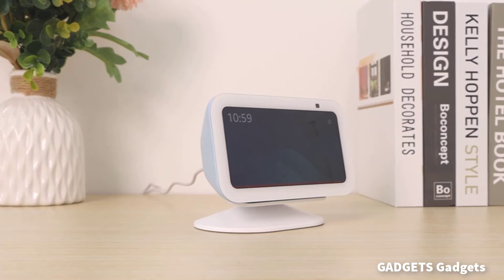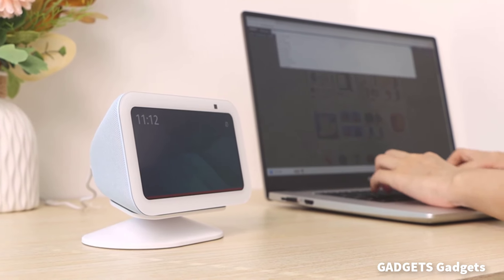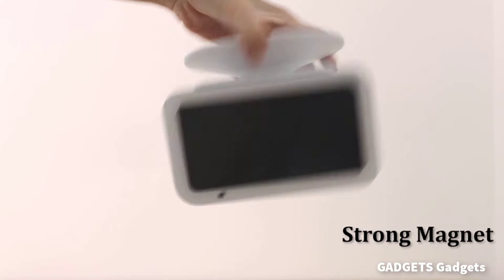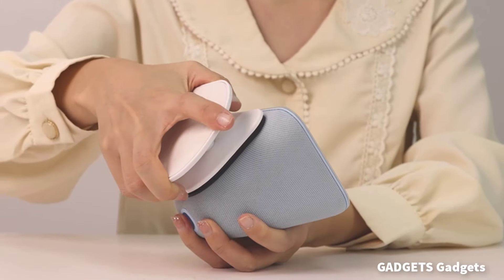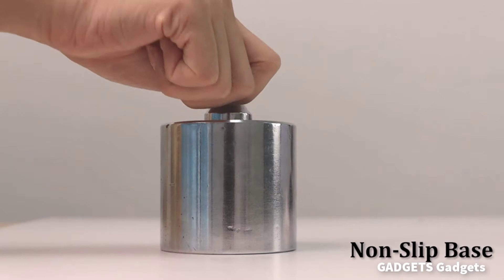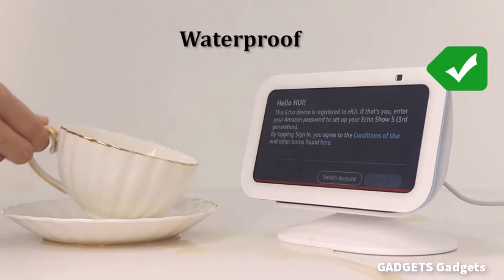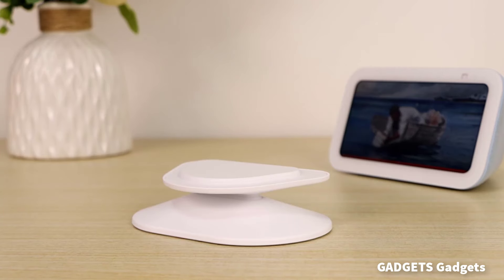Plus Ack stand for Echo Show 5. The adjustable stand is compatible with Echo Show 5, 3rd gen, 2023 release. Also works with iPhone 15, 14, 13, and 12 with a magnetic case, since it is magnetic. Simple, nice, and functional — a must-have stand for those who like minimalism.